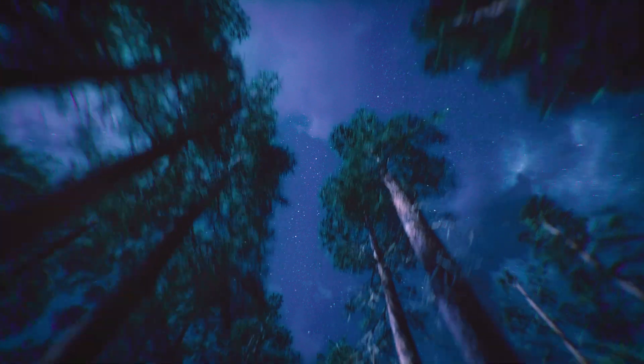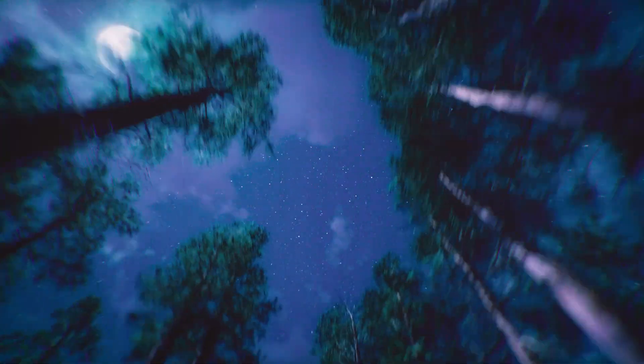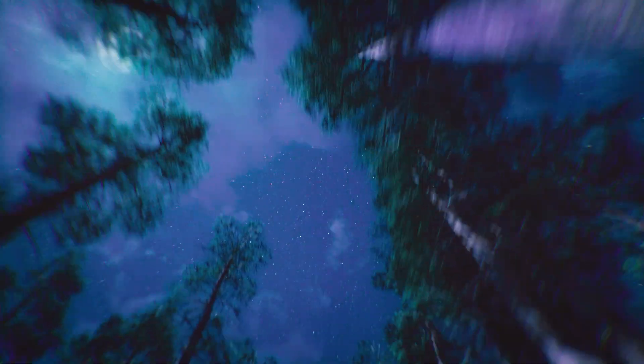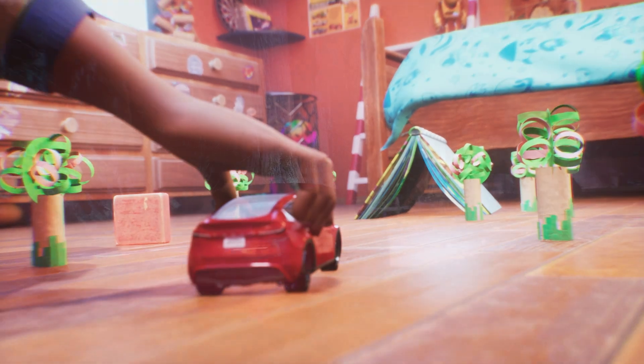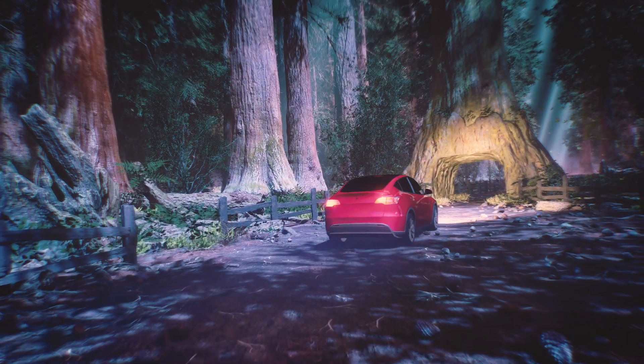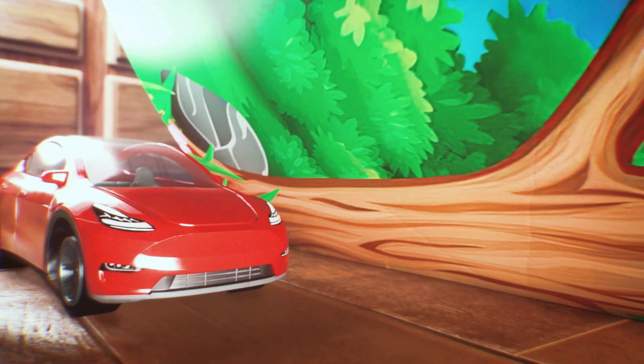I can see the whole sky through the roof! Look at all those stars — there's no way we can find a place with no stars! Oh, yes we can! We're about to drive through a tree! Mason James drives his Model Y right into a real-life tree tunnel, big enough for cars!